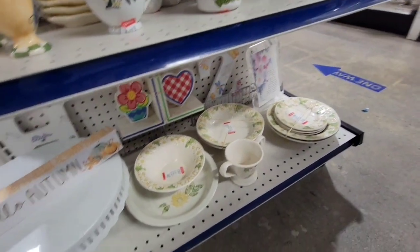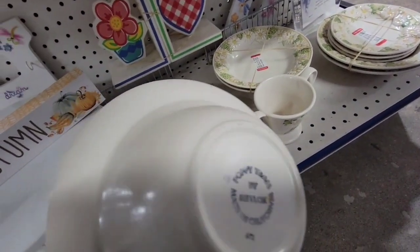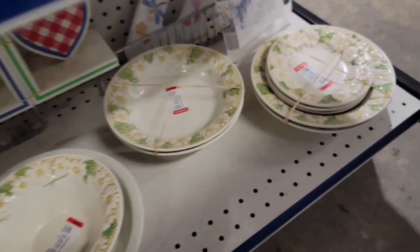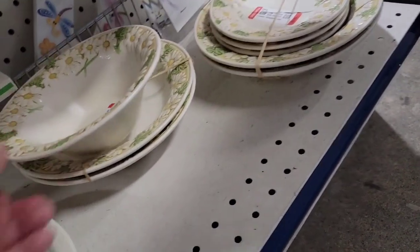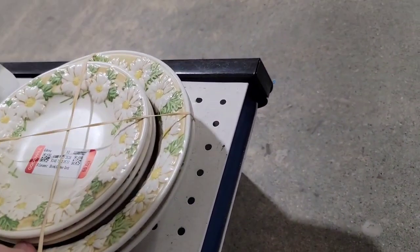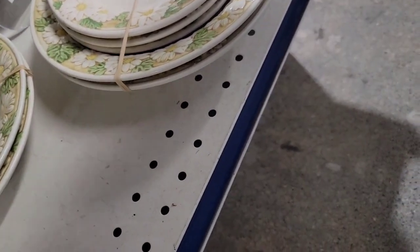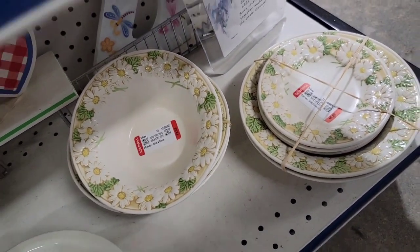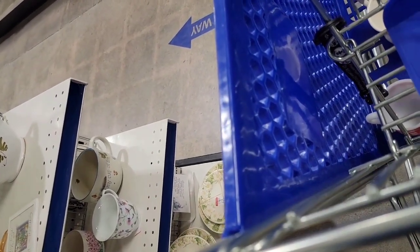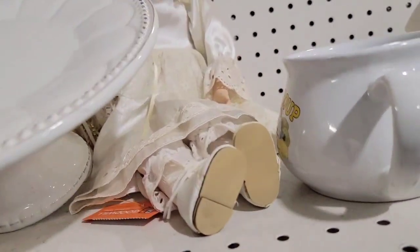I saw these Poppy Trail egg cups. I didn't know if I should get them, but I looked them up and the prices on another website didn't leave enough meat on the bone. If I had plates and bowls instead of just bowls, that would have been more profitable. But there were no plates so I left them.